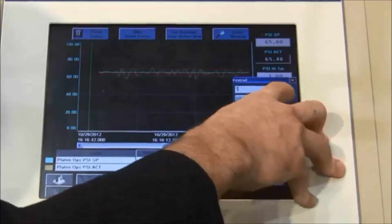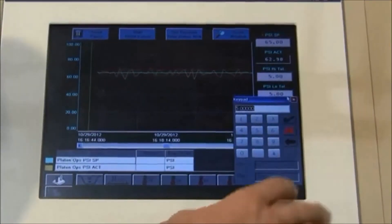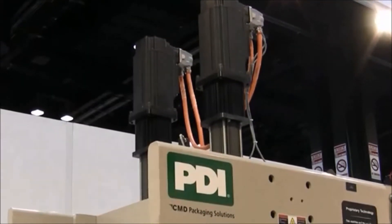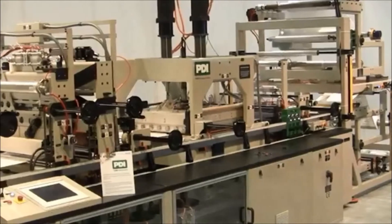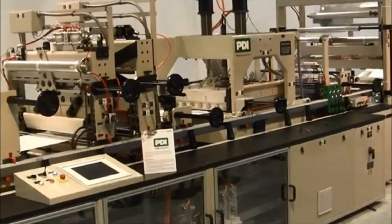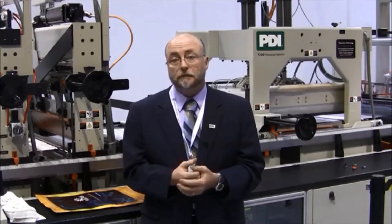CMA and Rexroth engineers worked hand-in-hand with our engineers to design the software, making sure that we were utilizing the best tools for our application that Rexroth had to offer. The teamwork and collaborative effort that took place really produced what we think is a truly remarkable product.